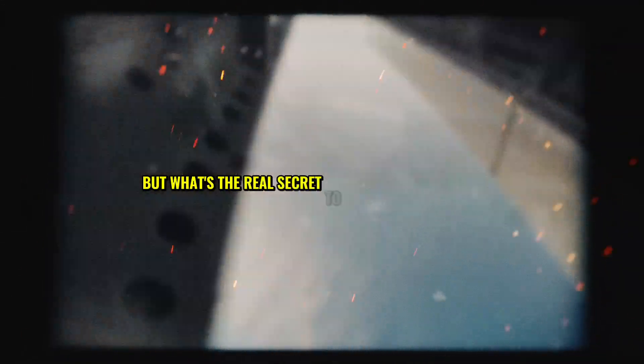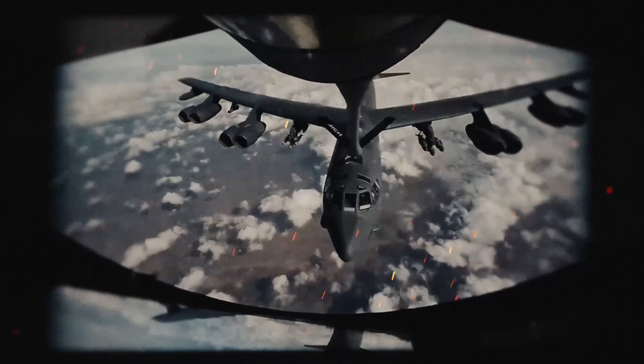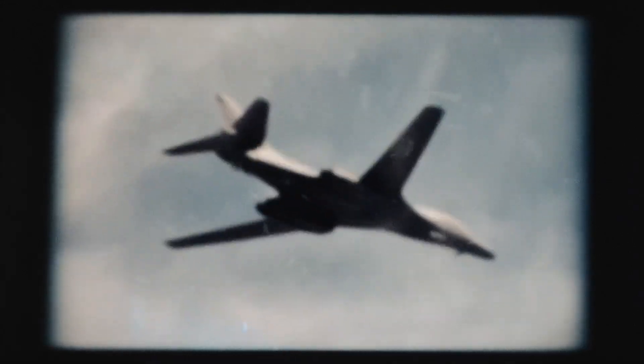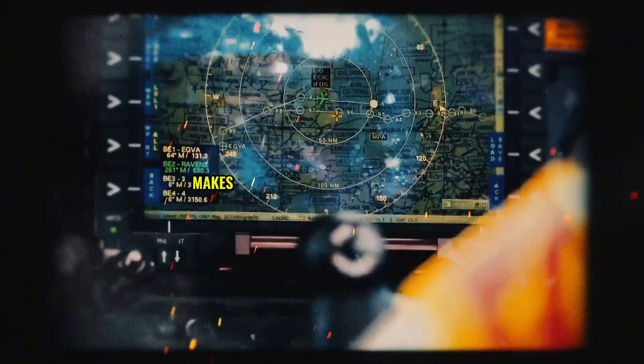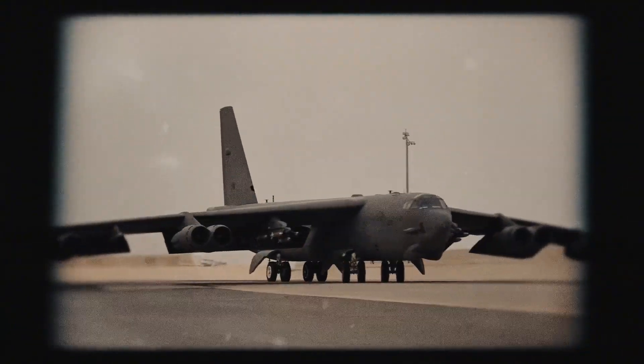But what's the real secret to the B-52's longevity? The answer lies in its simplicity. Unlike stealth bombers packed with cutting-edge tech that quickly becomes obsolete, the B-52 was designed with rugged durability and versatility in mind. This straightforward design has allowed engineers to update its systems without overhauling the entire aircraft, keeping costs low and operational efficiency high — ensuring it can continue flying well into the future.